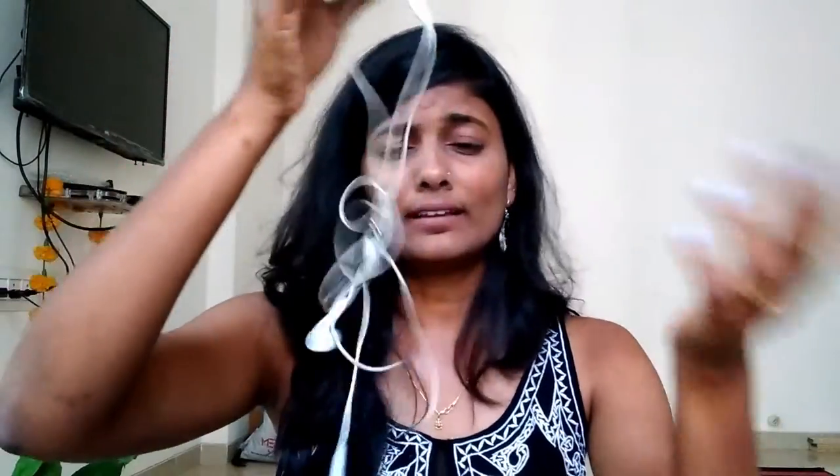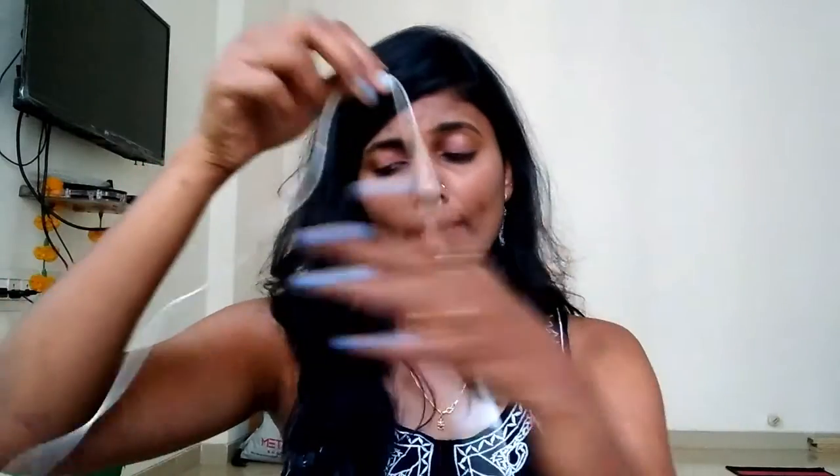Then my wired headphones — I travel by cab and it takes about one and a half hours to reach the office one way, so I really need them. They're always tangled and I'm very lazy at untangling. I also have JBL Bluetooth headphones, but I don't use them much because I'm lazy about charging them, so I prefer the wired ones.